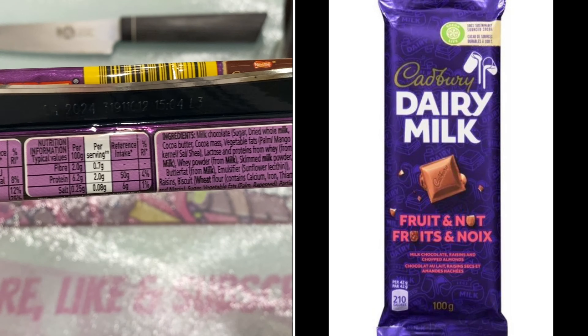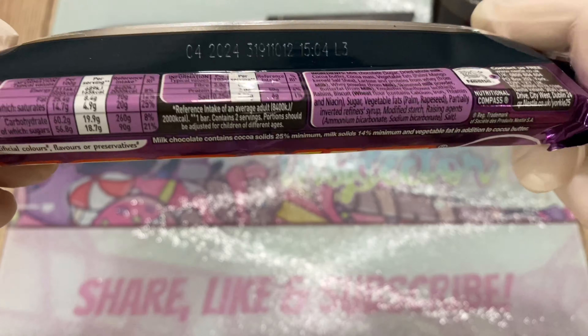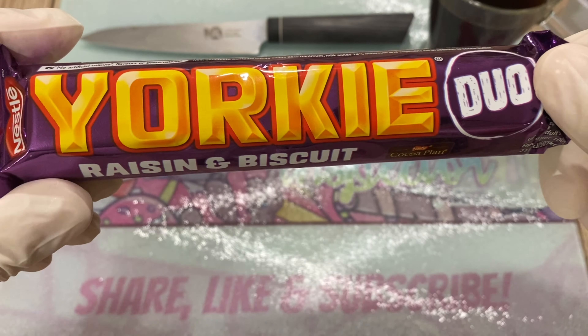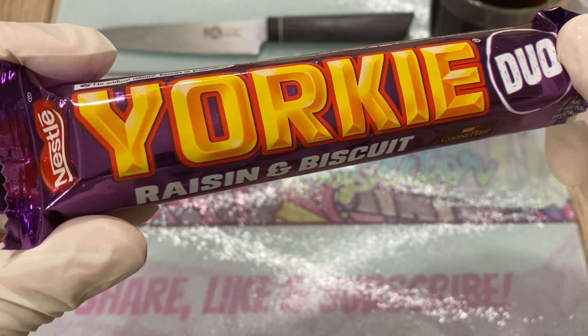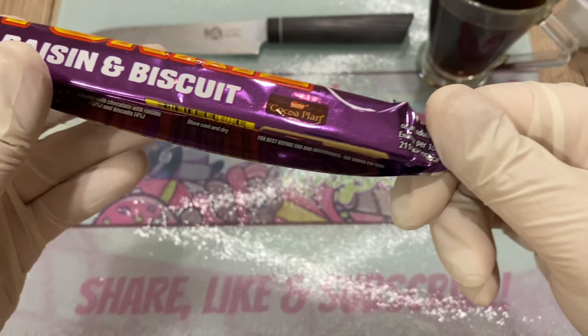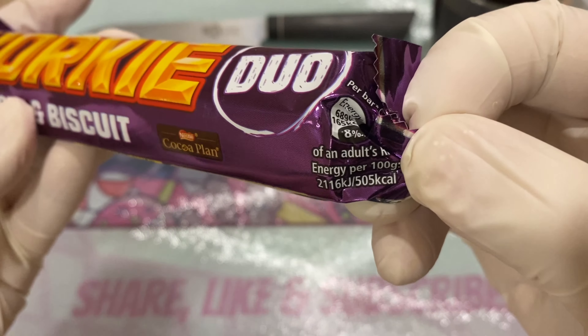Cadbury Fruits and Nut was part of my childhood, so to have a Yorkie — which is already delicious chocolate — combined with raisins and biscuit? Wow, wow, wow. I want to make sure that was clear.